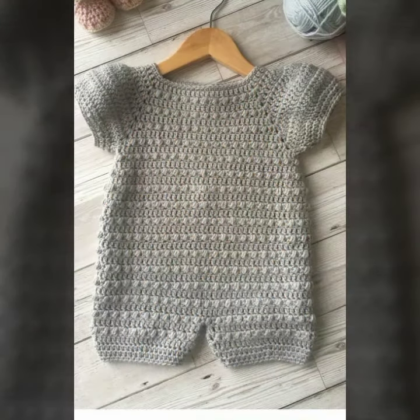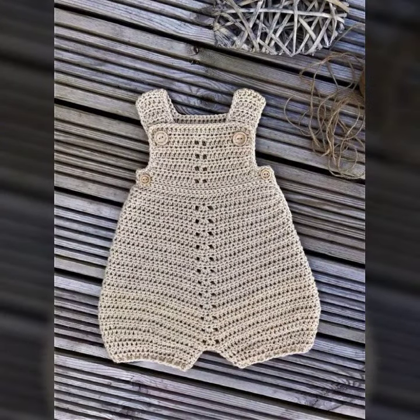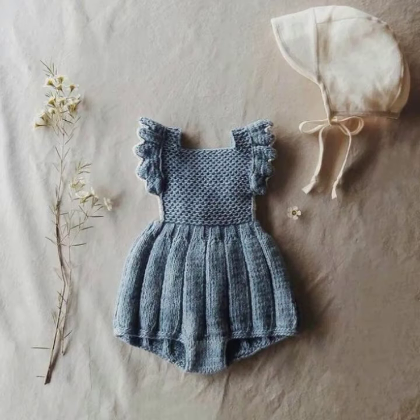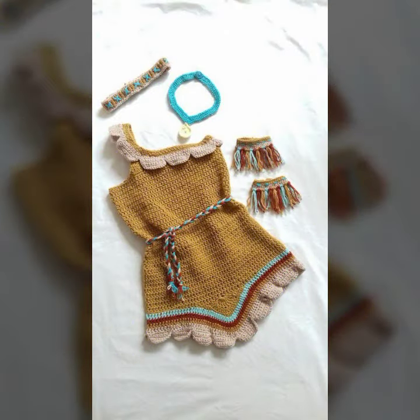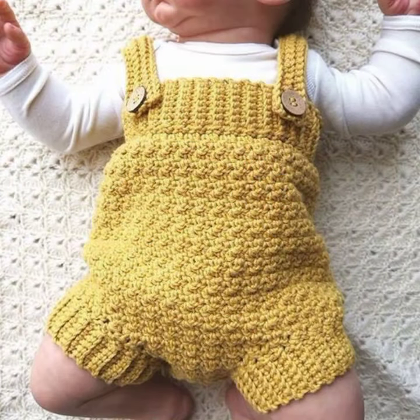If you want to buy these very beautiful baby crochet romper designs, I will tell you some store names: AliExpress, AliExpress.com, Etsy.com, and Amazon. Please friends, subscribe to my channel and don't forget to press the bell icon — by pressing the bell icon you will get all the notifications of my channel and my latest uploaded videos, so you never miss my videos or my collection.